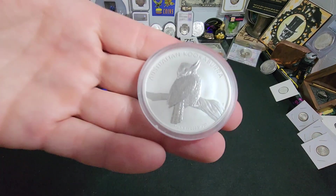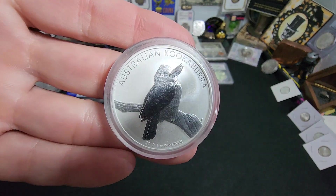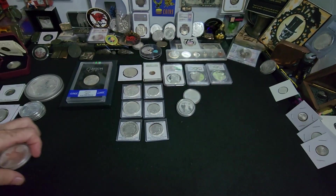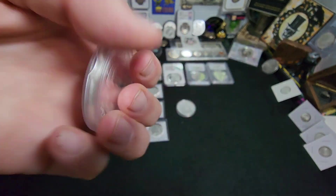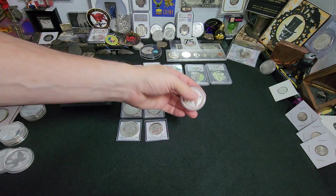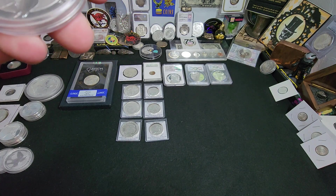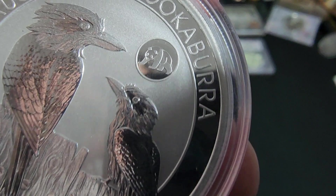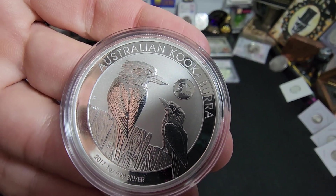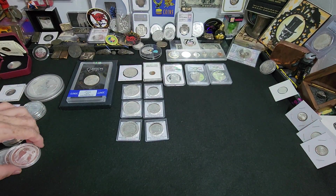We have some really cool Kookaburras right here. This is a 2010. I really like when they do the reverse proof style on the birds — I think it's pretty neat. We have a 2011, and then we have one with a Privy — this is 2017. I'm not sure what the Privy is. Let's see if we can focus in on it and see. Oh, it's a panda! That's pretty cool. I didn't even realize that — I knew it was some type of Privy, I just didn't look at it close enough till now.